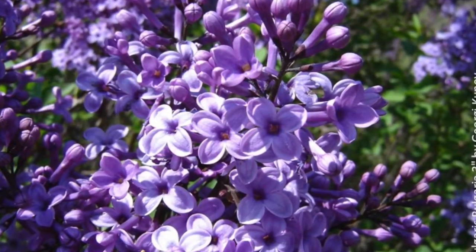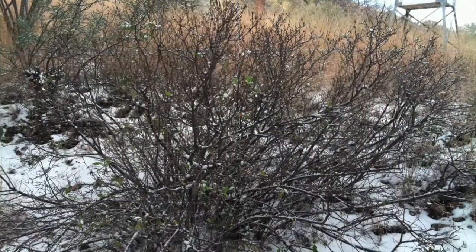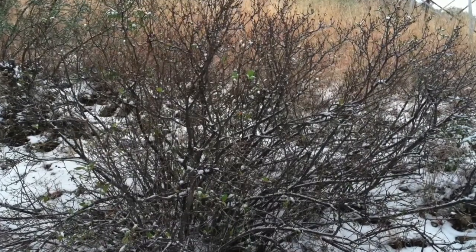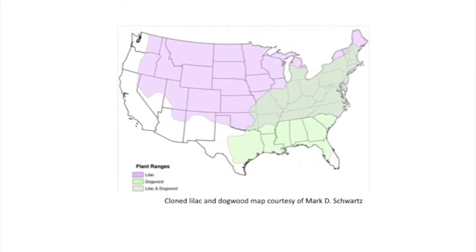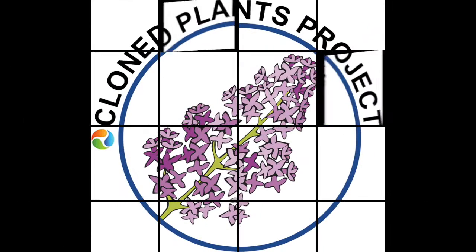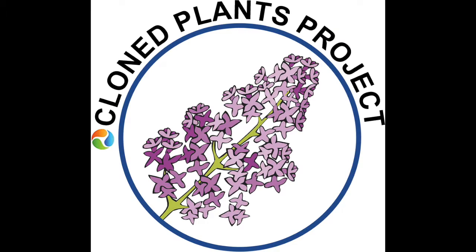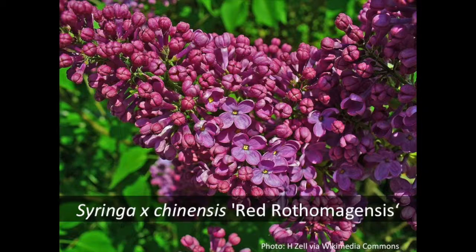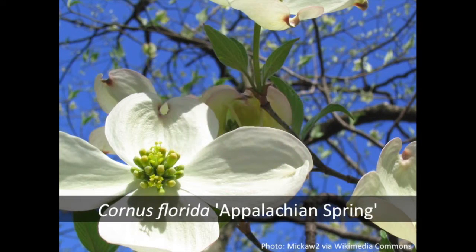Information about the timing of these phases is valuable to researchers interested in studying plants affected by earlier or later spring seasons. If you live in a part of the United States where lilac and dogwood species grow, consider contributing to this valuable effort by purchasing and planting in your yard a cloned lilac or a cloned dogwood.